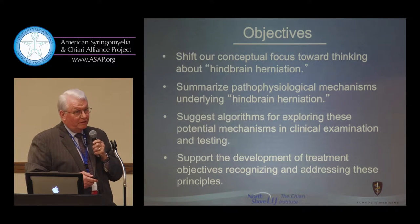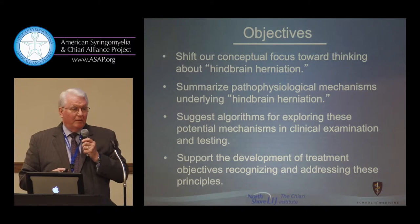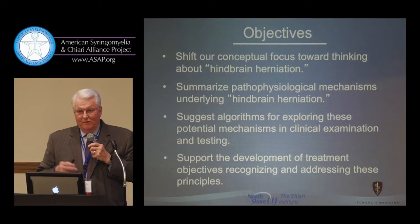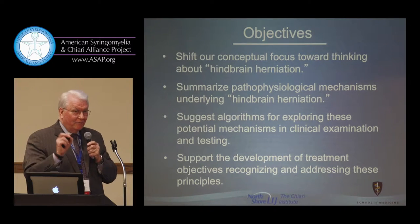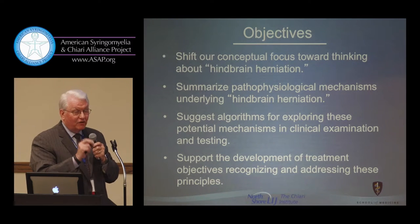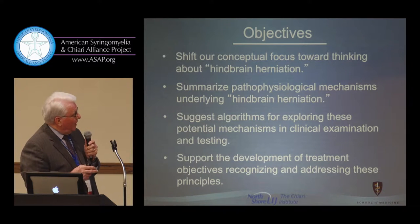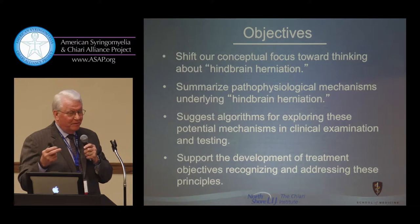If you talk to a general neurologist speaking on the basis of academic exposure to Chiari, they would say the Chiari patient is someone who has downbeat nystagmus, ataxia, and significant cough headache — an intense headache produced by a slight cough — which not really too many patients have. They have more effort-related, strain-related headache, and headache provoked by laughing, which many people find very peculiar.